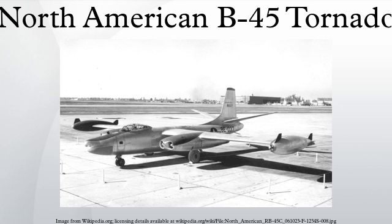Specifications for the B-45C include: a crew of four; length of 75 feet 4 inches; wingspan of 89 feet 0 inches; height of 25 feet 2 inches; wing area of 1,125 square feet; empty weight of 45,694 pounds; loaded weight of 81,418 pounds; maximum takeoff weight of 110,000 pounds; and powerplant of four General Electric J-47-GE-13 turbojets producing 5,200 pounds-force each.